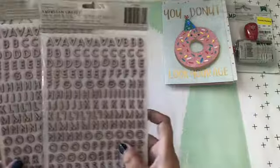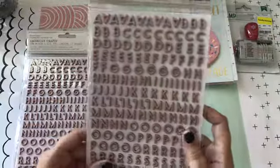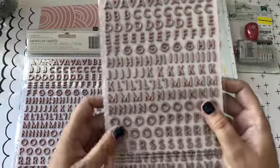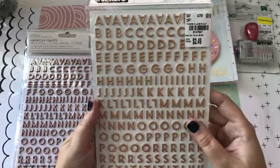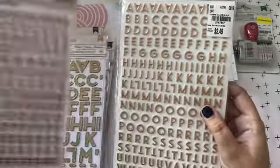And then I got these awesome letters. They're like a rose gold on this side, and a gold on this side. They're from Auburn Lane, and they're so beautiful. I ended up getting two packages.